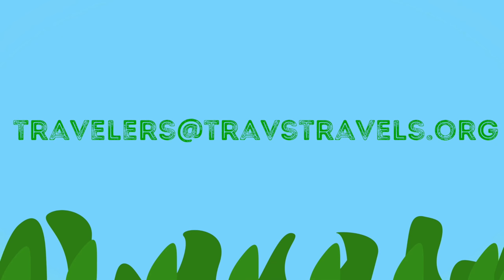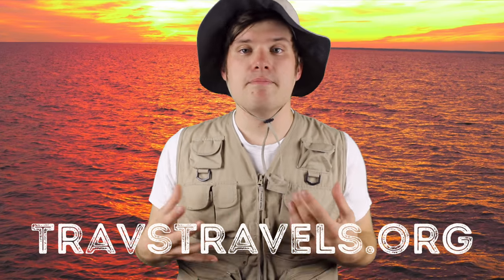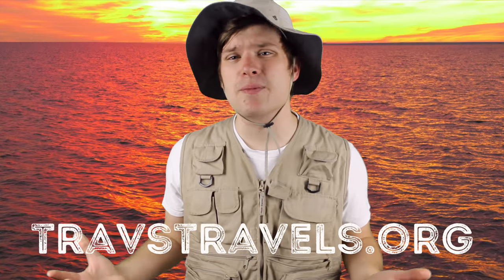Participating in beach cleanups is an excellent way you can help puffer fish in the wild. Thanks for checking us out this week, travelers! This week's honorary traveler is traveler Steven, who wrote in to travelers at travtravels.org and requested the puffer fish. Thanks, Steven! If you're as cool as Steven, make sure to email us and let us know any animal or conservation effort you'd like to learn more about. Keep on traveling!